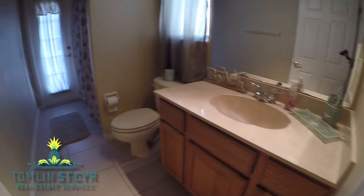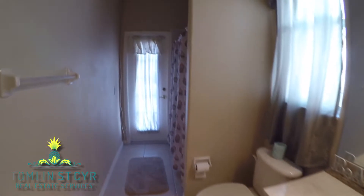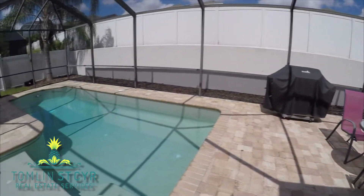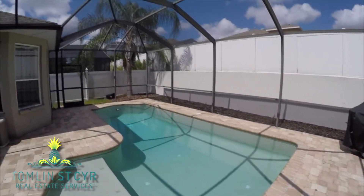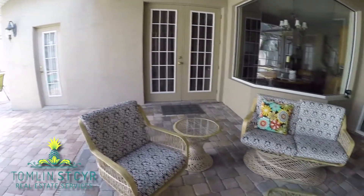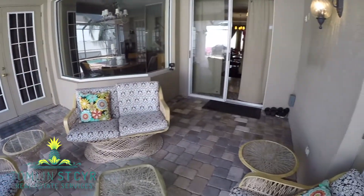The fourth bedroom includes a bath that leads out to the beautiful pool area. Look at this private backyard oasis — the screened-in lanai is perfect for your next barbecue or pool party. The brick pavers cover the entire pool deck and there is even a covered area for outdoor dining during a hot day.